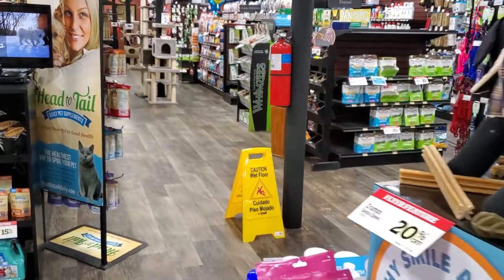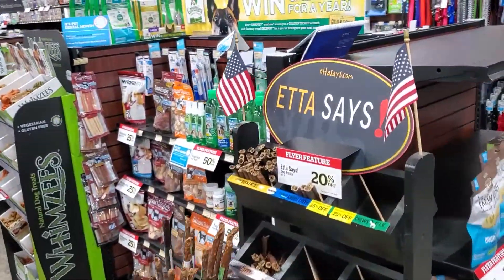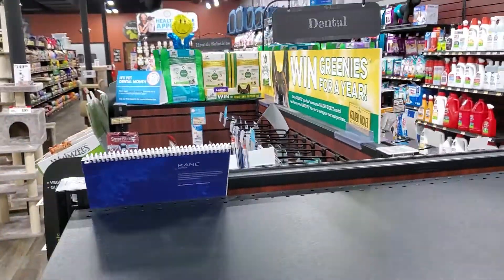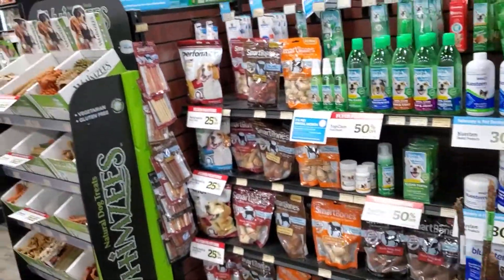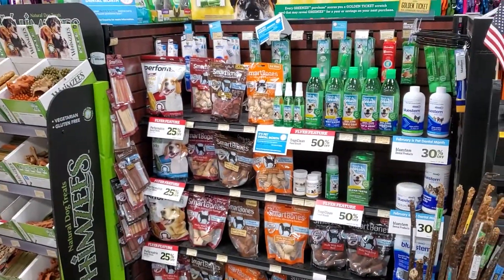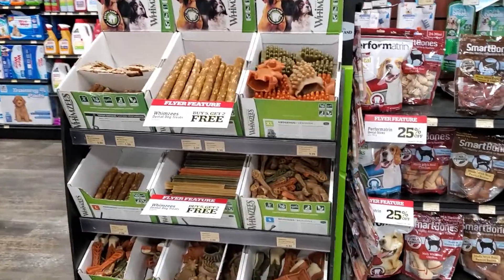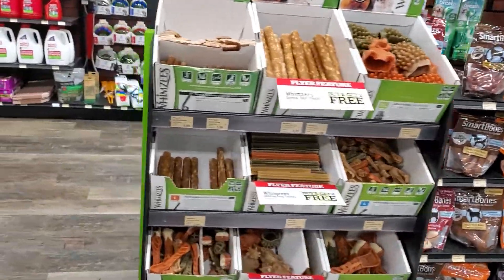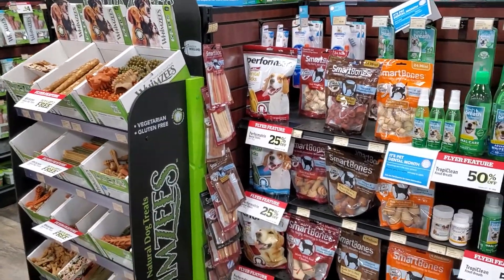Okay guys, we are walking into one of my favorite pet stores and we have found the dental department. Now if you're a first-timer just starting a dental care regimen, all these options are going to look overwhelming. So where does one start? Lucky for you, I'm going to tell you the easiest way that I have found myself — I have three dogs and I used it for all three.